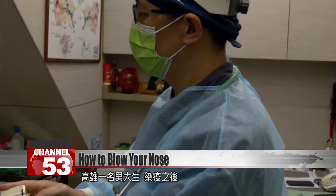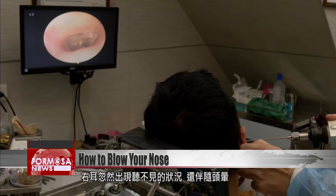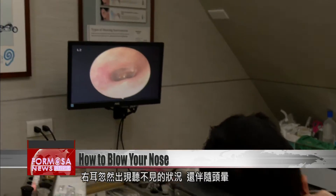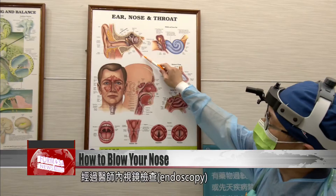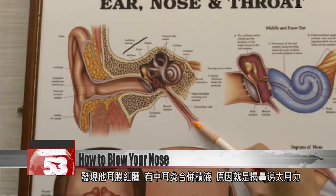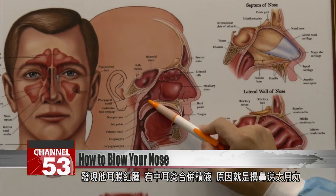A university student in Kaohsiung was recently reported to have suddenly lost his hearing in the right ear after a bout of COVID-19. He also felt dizzy. An endoscopy revealed that he had an inflamed eardrum and a build-up of fluids due to a middle ear infection caused by overexertion and blowing the nose.